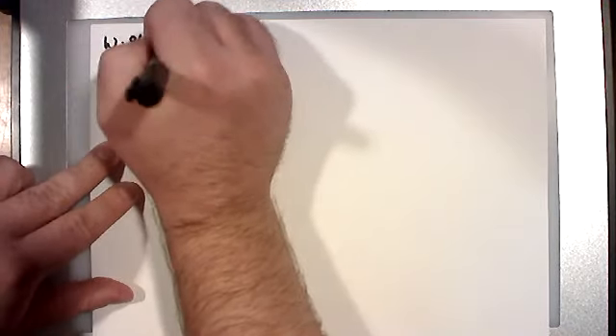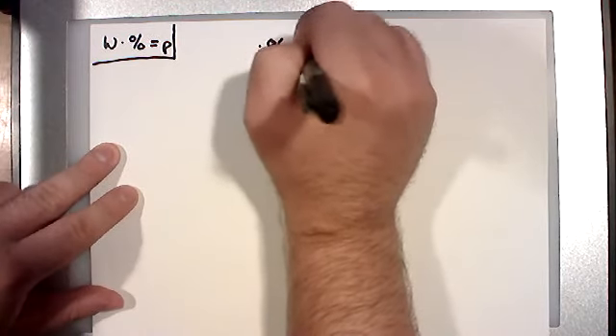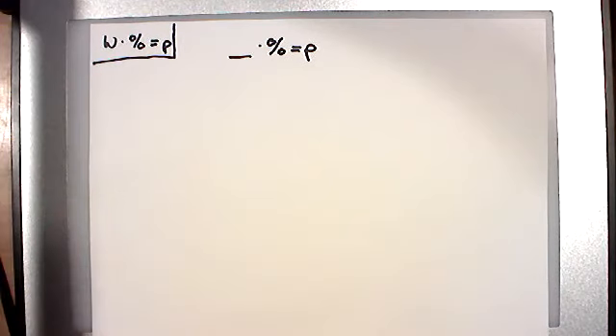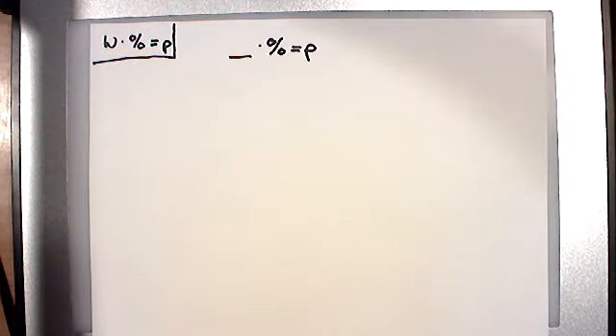Let's talk about the last variety of these problems. We've done two where the part was missing, and two where the percent was missing. Now the next two are going to be where we don't know the whole. This time we know the percent and the part, but not the whole — that's the missing piece. This is a somewhat rare real-life scenario where you know the percentage and how much came out, but not how much you started with.